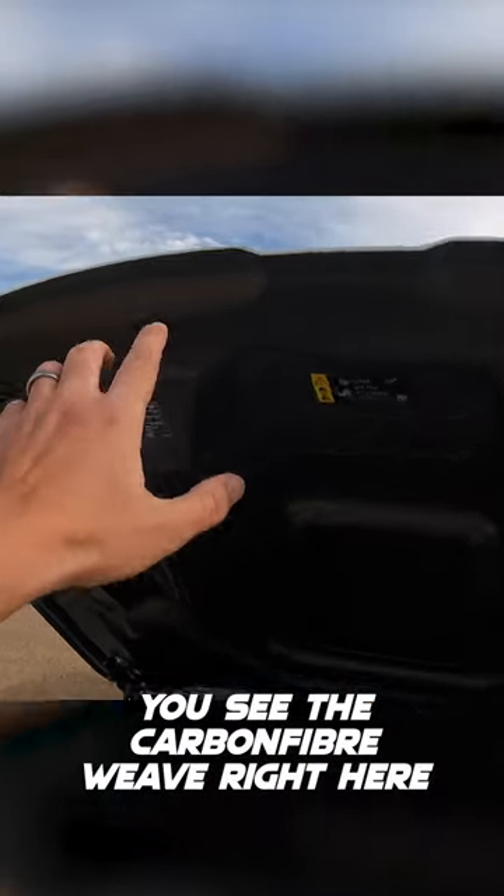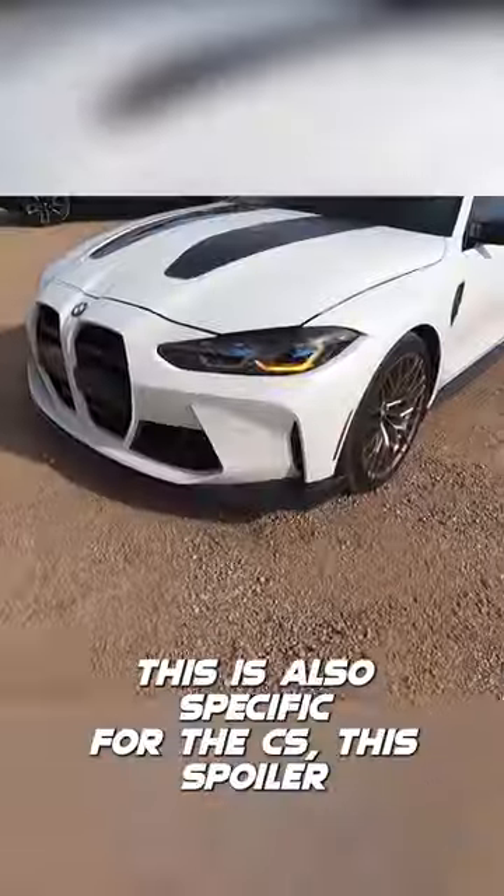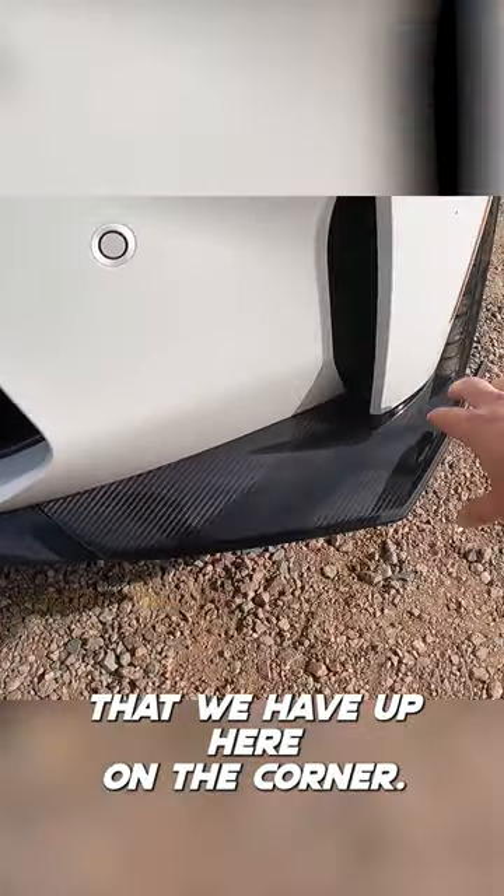We have the carbon fiber hood — you can see the carbon fiber weave right here — and you also have the M integrated spoiler. This spoiler is also specific to the CS, up here on the corner.